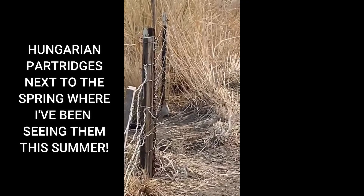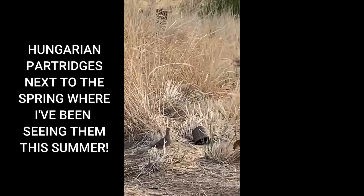Hi everybody! Out here digging again in the morning. I haven't found anything yet except some nails — well, there's a variety of nails, so that's one good thing, if that's good. When I first came out, I saw a group of Hungarian partridges up here behind me on the hill. Hungarian partridges, you guys!